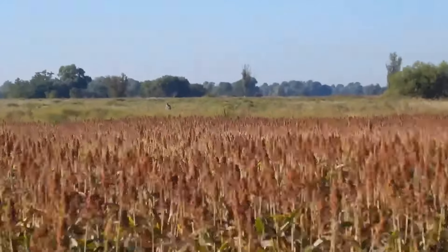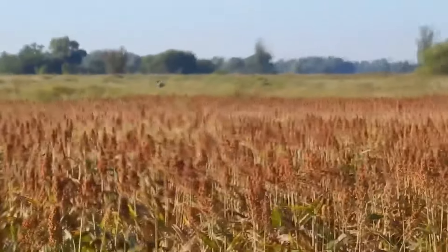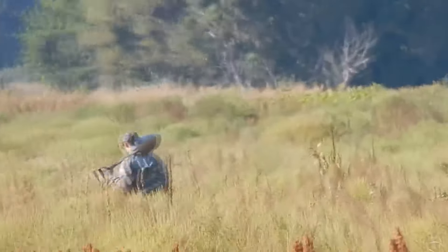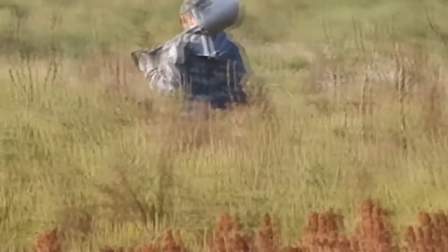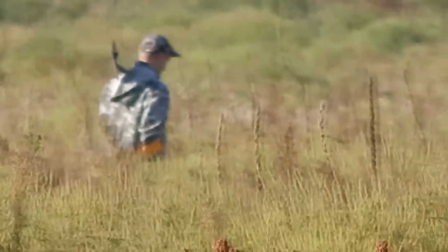We have already reached our destination. We prepared our metal detectors and moved forward to search. Unfortunately, the fields aren't plowed, so we have to go through fields overgrown with high grass and bushes. It is not convenient, but there are no other options. Because of this grass, we miss many finds.